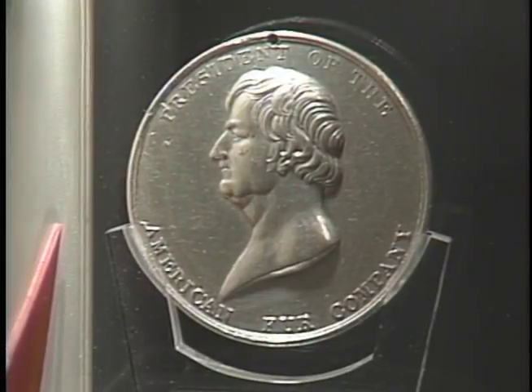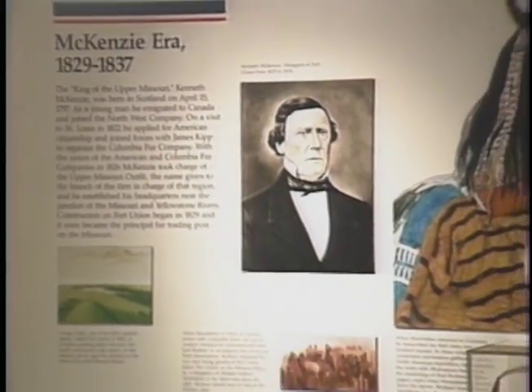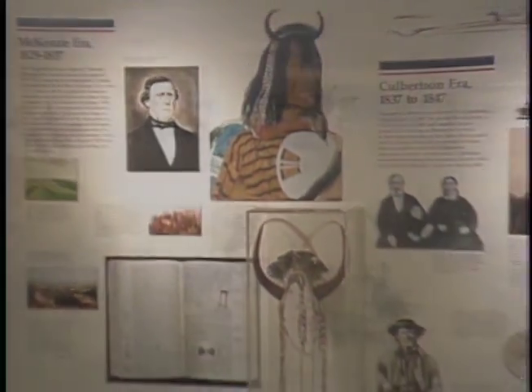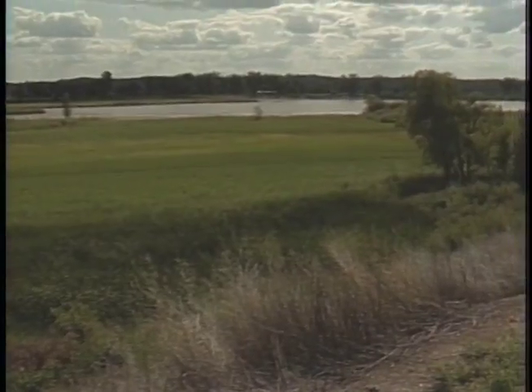Fort Union was established by the American Fur Company in 1829 by Kenneth McKenzie, who was head of the Upper Missouri Outfit, a division of the American Fur Company with offices in St. Louis. The Fort Union site was selected, in part, based on recommendations by an Assiniboine Chief to Kenneth McKenzie in 1829. This was the most convenient place for the Assiniboine and Cree Indians to trade. Fort Union also served as a depot for outlying posts along the Missouri and Yellowstone rivers, serving the Crow and Blackfeet tribes.